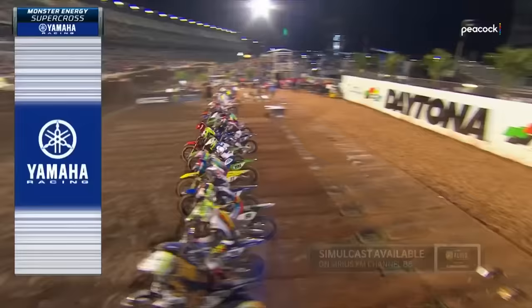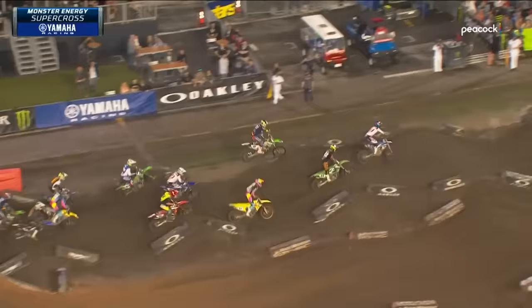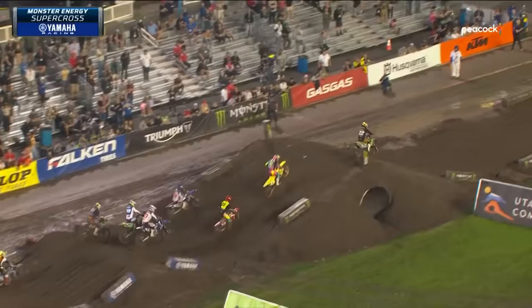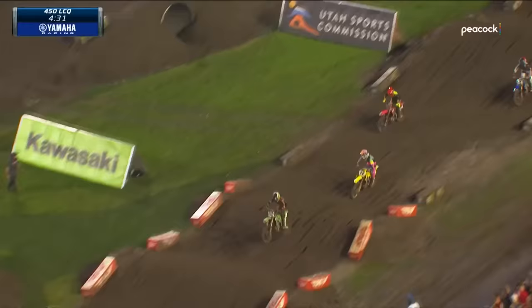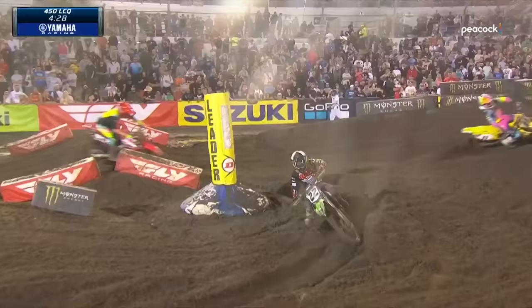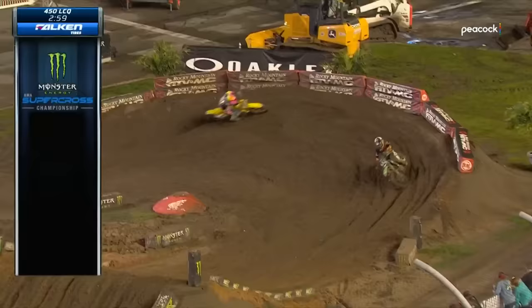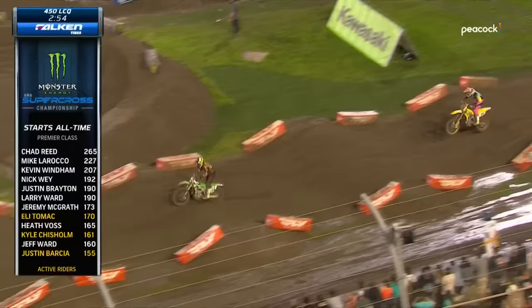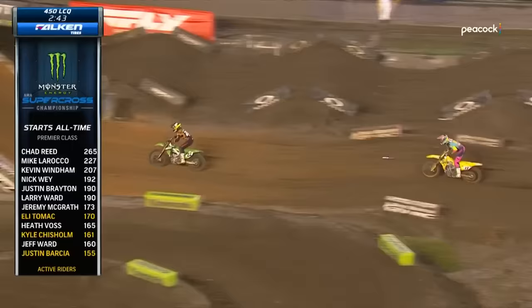The 450 last chance qualifier is off. Kyle Chisholm with the lead and goes way wide — the main thing was he had to get out front, and Chisholm is really good in these LCQs. These guys are struggling just trying to get through this thing, and that allowed Freddie Norton to take the lead. You're trying to get speed going through that rhythm lane and there are ruts all over the place — really heavy and sticky dirt. Chisholm has not put the Twisted Tea Suzuki in the main yet — running second and chasing Norton. Chisholm, 161 career starts, moving up the all-time leaderboard for starts in this sport.